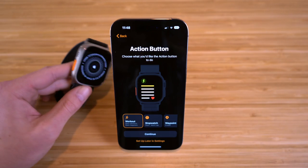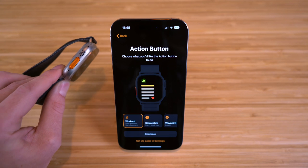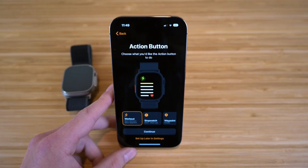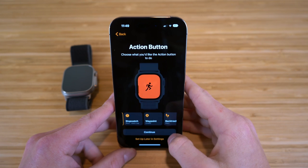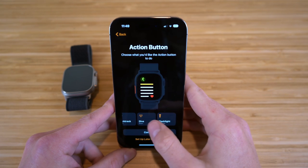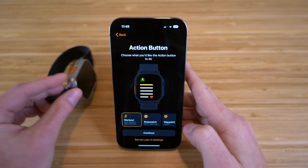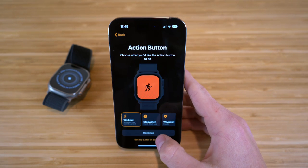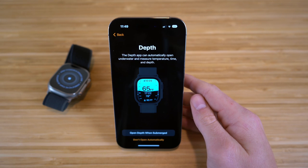Now we have the action button, which is a brand new feature on the Apple Watch Ultra — none of the previous Apple Watches have this. With the action button, you can choose what you like it to do. They give you tons of options right off the bat: workout, stopwatch, waypoint, backtrack, dive, and flashlight. Depending on what you want your action button to do when you click it, you can choose any of these options. I'm going to click workout because I think it's a useful tool for the action button.